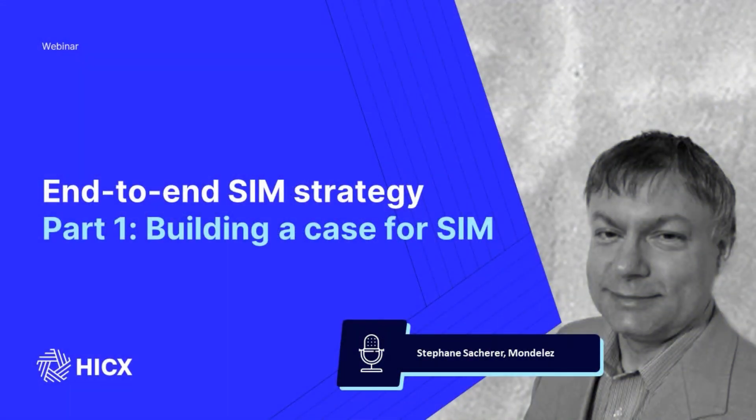Hello, everyone, and welcome to our webinar on the topic of end-to-end supplier information management strategy, which we'll refer to as SIM from now on. In today's session, which is the first in this series of webinars, we'll start right at the beginning and dive deeper into those initial phases, focused on building the case for a SIM solution.